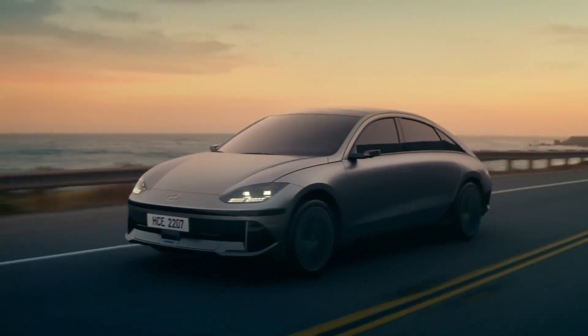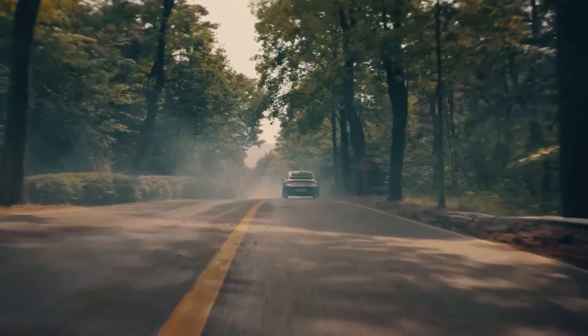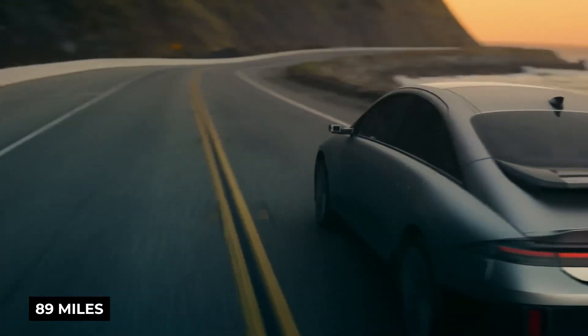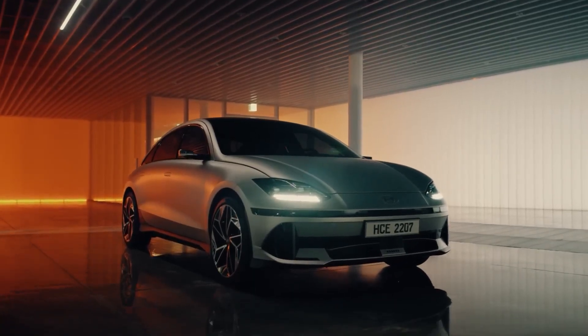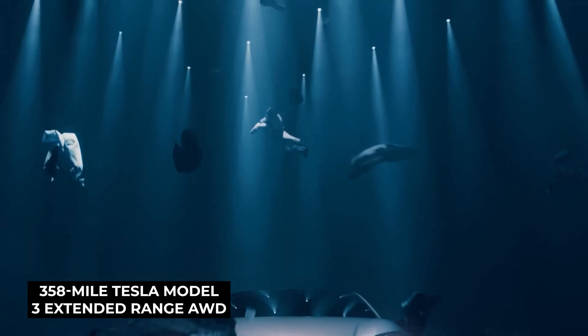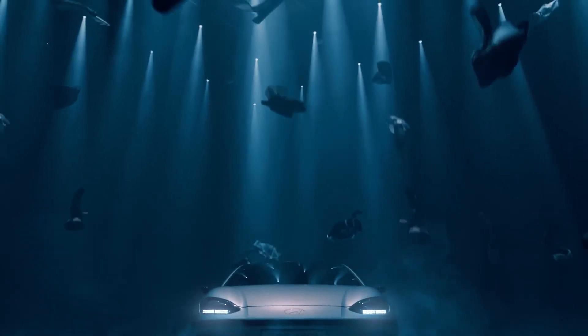According to the EPA, the Ioniq 6 SE Long Range rear-wheel drive could go 89 miles further than the Model 3's rear-wheel drive equivalent of the same size. Better than Hyundai's all-wheel drive Ioniq 6 is the 358-mile Tesla Model 3 Extended Range all-wheel drive. With its newest EV, the Ioniq 6, Hyundai aims to compete with the Tesla Model 3.